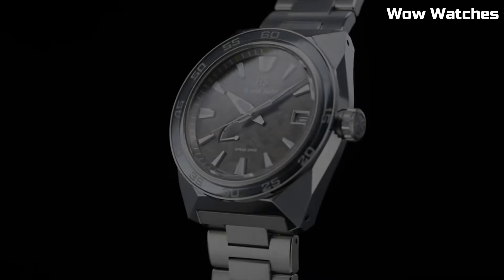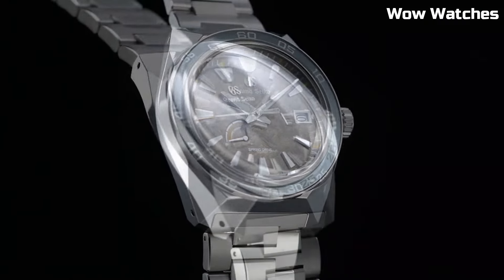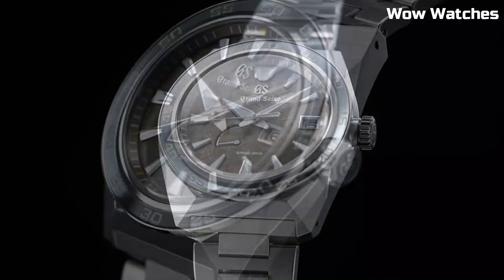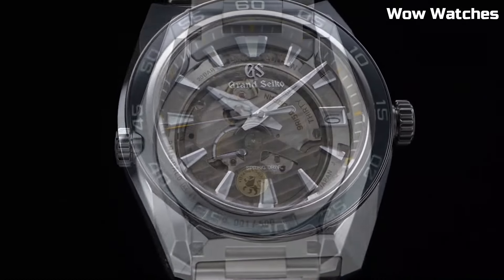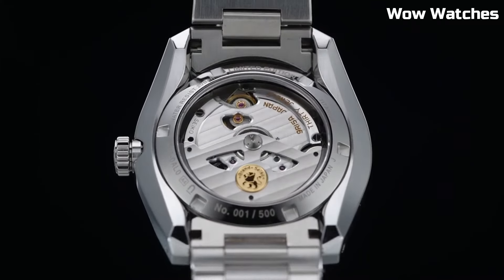A sapphire crystal protects against scratches, and its robust construction ensures water resistance for added durability. With a blend of Japanese craftsmanship and modern design, this is a symbol of luxury and functionality, perfect for those who appreciate a harmonious balance of style and performance.